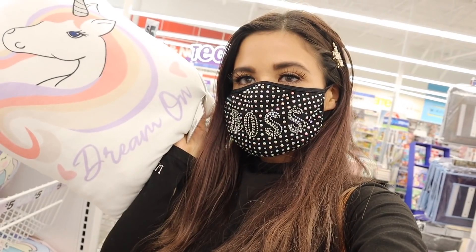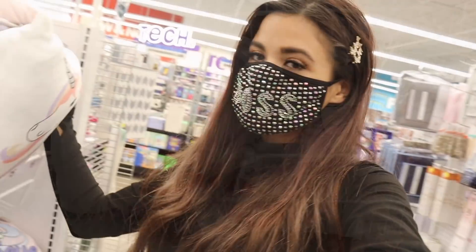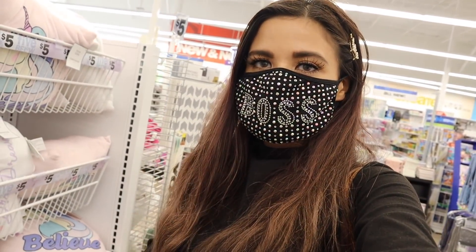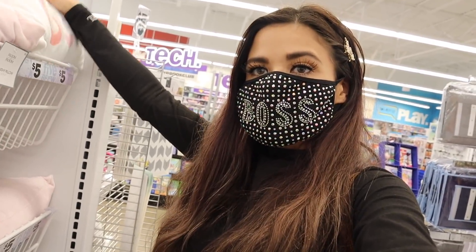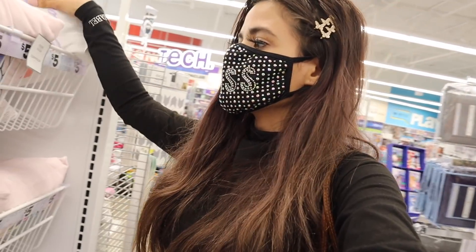I just found another unicorn pillow — this one says 'Dream On.' I'm pretty sure it's not going to look good in our room because we are going with a modern theme, but they actually have two unicorn options here. The other one says 'Believe,' so if you're going with a unicorn theme, keep that in mind.